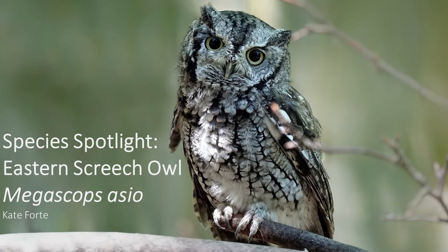Hello and welcome back to Species Spotlight. This week we are going to learn about a very common owl seen throughout New Jersey, the eastern screech owl.